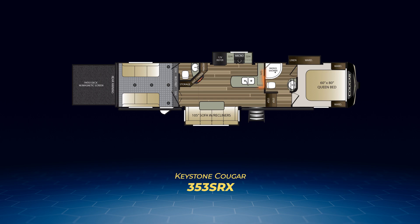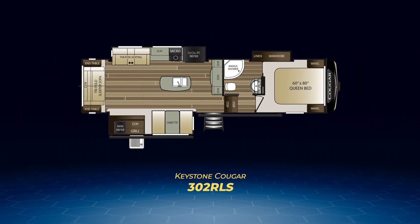The rest of the Cougar mid-profile fifth wheels are rear living of some sort, with one notable exception; I'll be talking you through them by length. First up is the Cougar 302RLS. Traditional in layout, the 302 has a tri-fold sofa on its back wall facing a kitchen island. Room for the island is created by opposing slide-outs — one containing the entertainment center and dinette, the other containing theater seats and the major kitchen appliances.